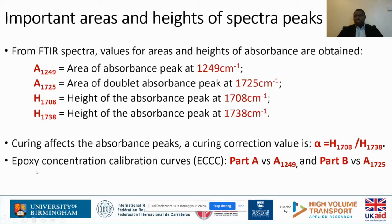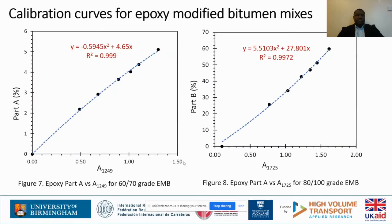After getting these values, we can plot concentration calibration curves for our two mixes by plotting part A against the area of the peak of the carbonyl group, whereas the percentage of the hardener is plotted against the area of the peak of the sulfoxide group. We then get regression equations. It's not a straight line because we are dealing with a reactive material. In our mixes we have a percentage of bitumen and percentage of epoxy, and within the epoxy we have the percentage of part A (epoxy resin) and the percentage of the hardener (part B).